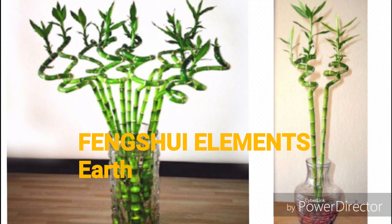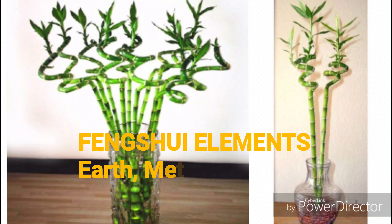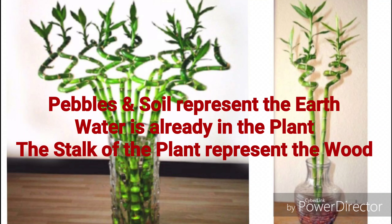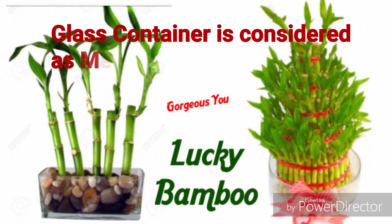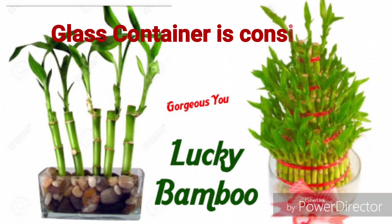Lucky bamboo and the five Feng Shui elements. The planter should consist of all five elements namely earth, metal, wood, water and fire. In order to harness the full power of Feng Shui, an easy way to include these elements is by putting some pebbles in the planter. Pebbles represent earth. If the lucky bamboo is planted in soil, then soil represents the earth. Water is already there in the plant and the stalk of the plant represents the wood. A glass container is considered as metal in the Feng Shui system. If a different container is used, then keep a metal coin inside the planter. For fire, wrap a red ribbon around the stalks — this represents the fire.